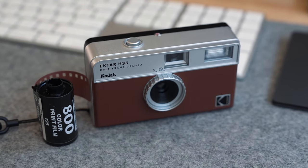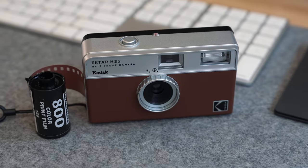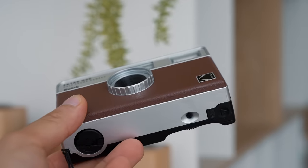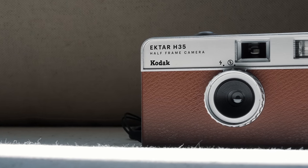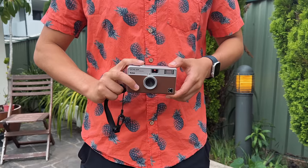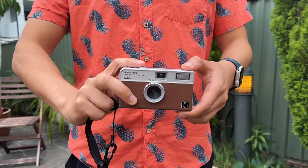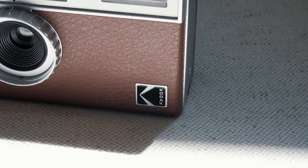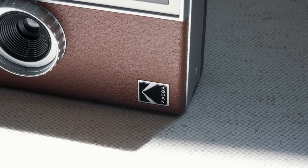The camera itself looks super retro and visually appealing to use, although it's a little too light for my liking. Film photography is back on the rise in an era of embracing the imperfect, and the Ektar H35 is perfect for capturing Kodak moments, as they call it.